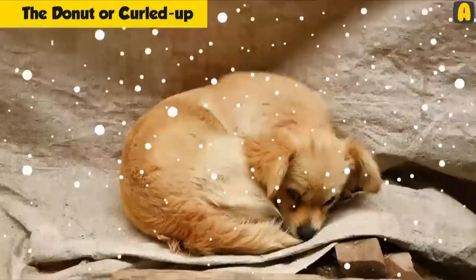Dogs typically sleep in this position in winter or fall when they are cold. But don't worry, many happy dogs sleep this way. It's just an incredibly comfortable, warm way for them to sleep.